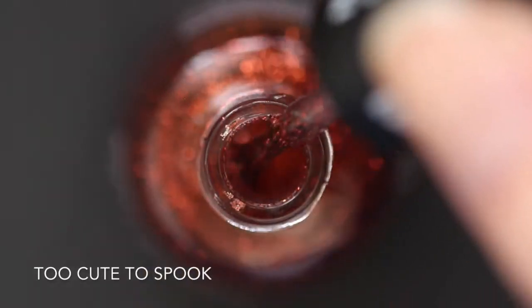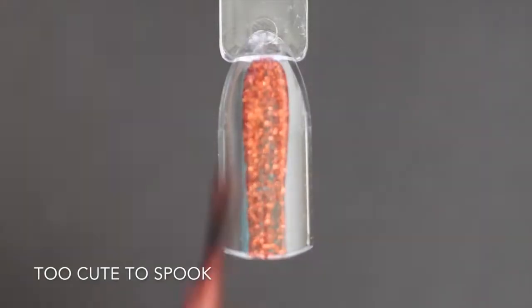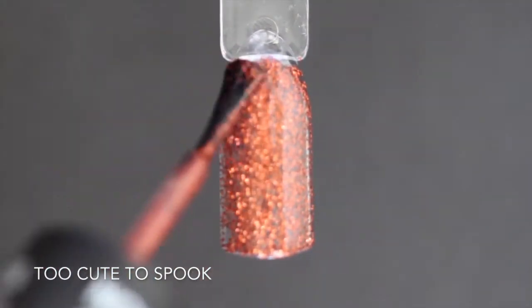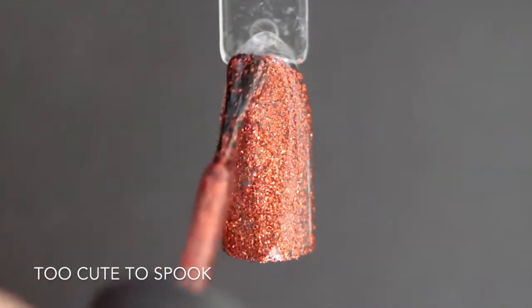This one is called Too Cute to Spook and this is a deep orange glitter polish, also suspended in a clear base just like the last polish. It does apply pretty nicely and evenly — it's not completely opaque on the first coat, but with the second coat it covers completely. So again, there's no need for sponging this glitter on.